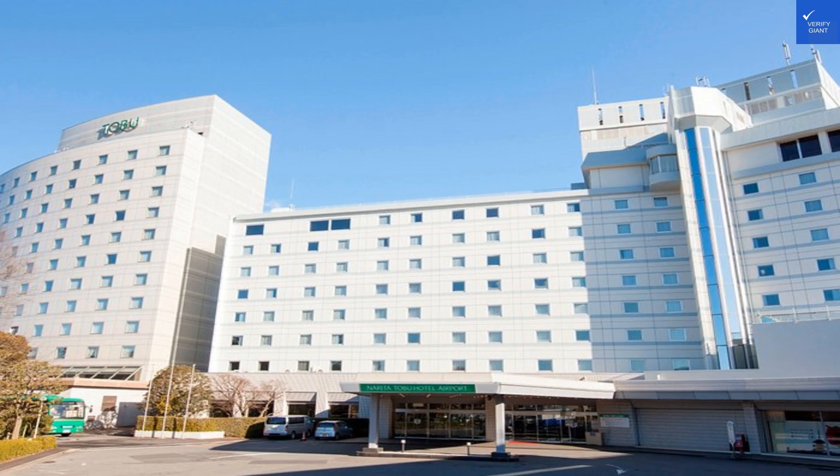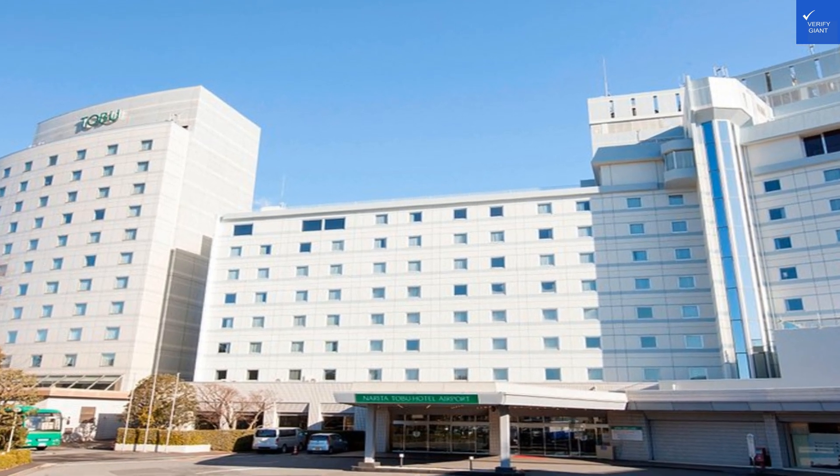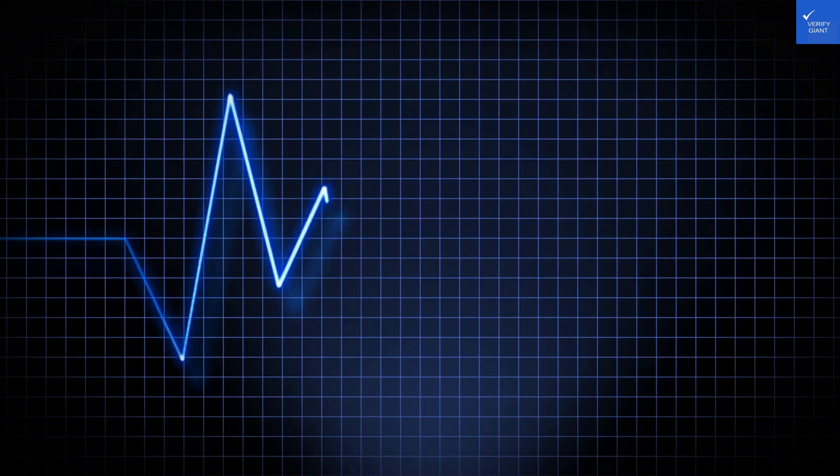Welcome back to VerifyGiant, your go-to source for helping you shop online safely. Today, we're diving into the nitty-gritty of the Narada Tobu Hotel Airport. Let's see if this place is a hidden gem or just another airport budget blunder.